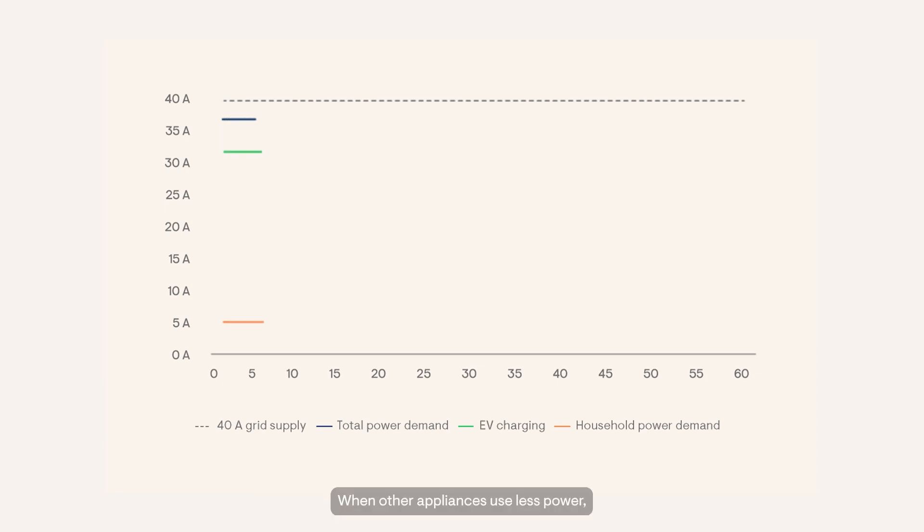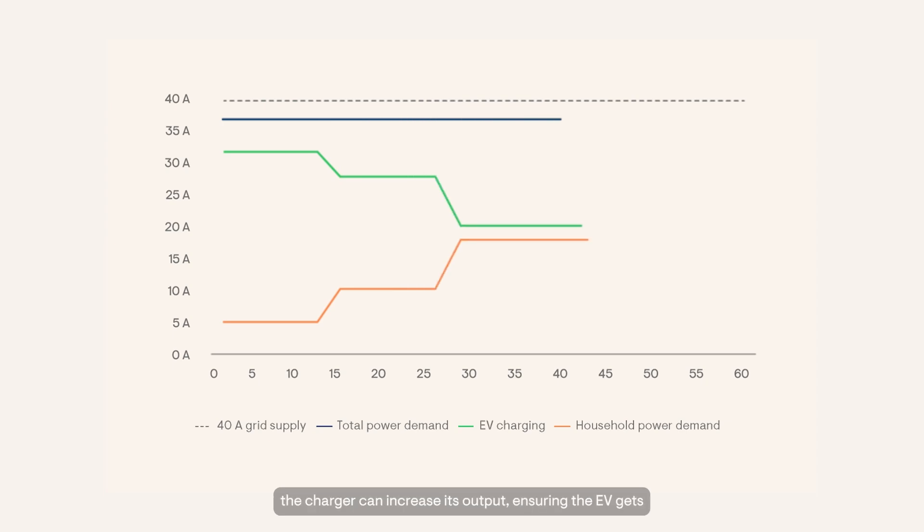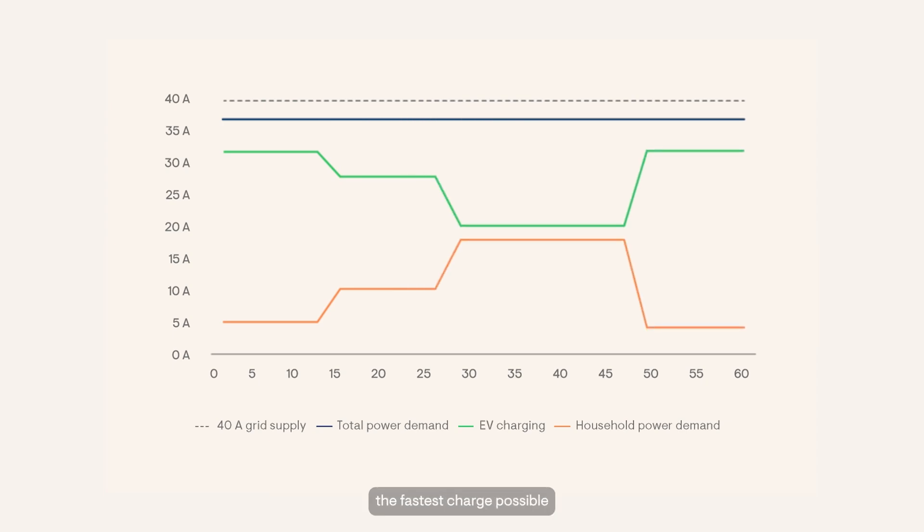When other appliances use less power, the charger can increase its output, ensuring the EV gets the fastest charge possible while staying within safe power limits.